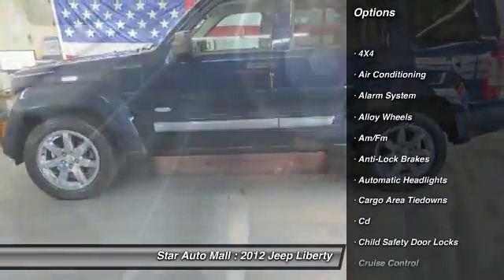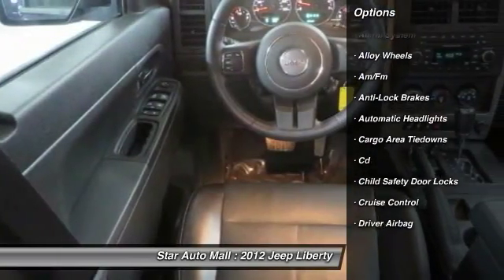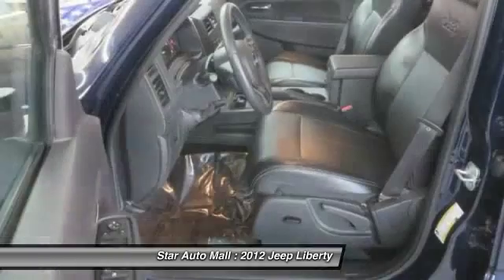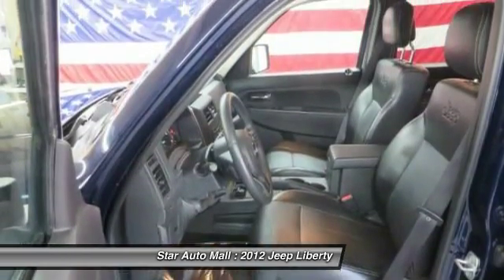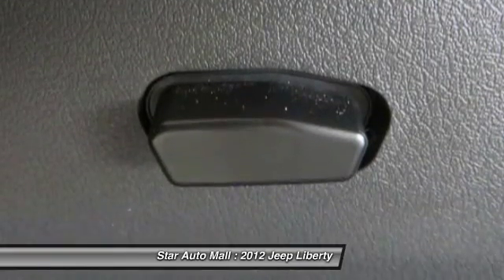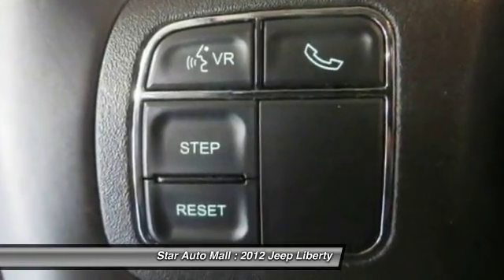Here are some of this vehicle's great options: heated seats, anti-lock braking system, four-wheel drive, keyless entry, traction control, stability control, front air conditioning, driver airbag, alloy wheels, and cruise control.